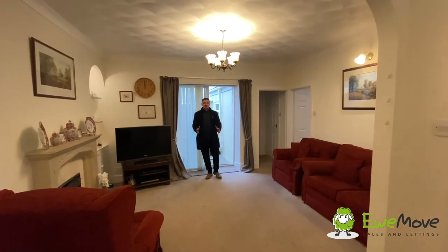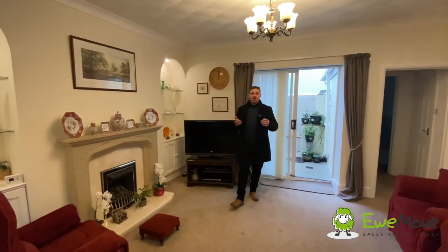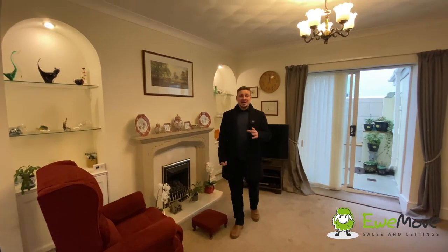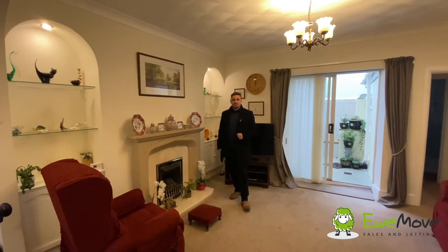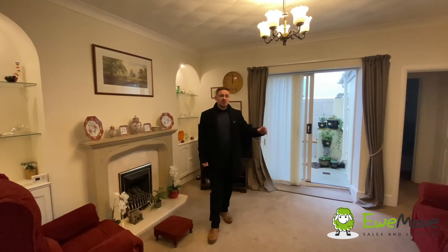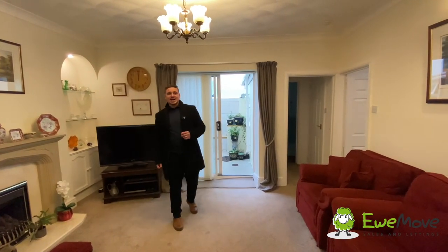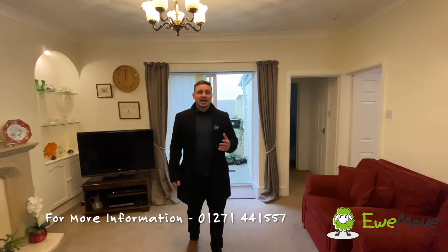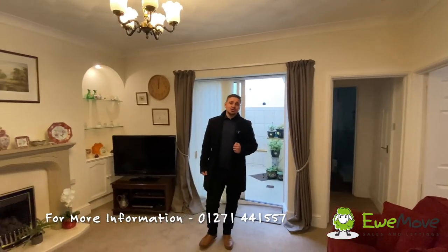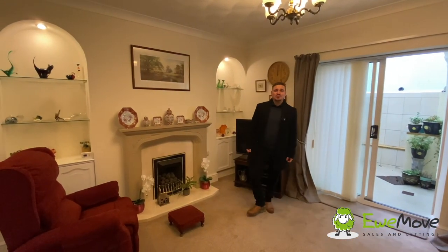So there we have it — that concludes our video tour for number 16 Riverbank Cottages in Bideford. In summary, we've got a wonderfully positioned home here just on the outskirts of Bideford town centre, within close reach of everything the town has to offer. The property itself has spacious accommodation with a great lounge dining area, a kitchen, the recently fitted downstairs shower room and three great-sized bedrooms upstairs. This property is available now, and if you'd like any more information please don't hesitate to give us a call on 01271 441 557. I've been Kez from Youmove — thank you very much.